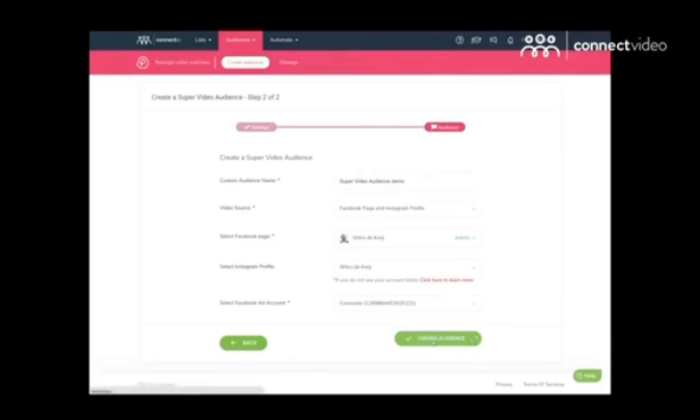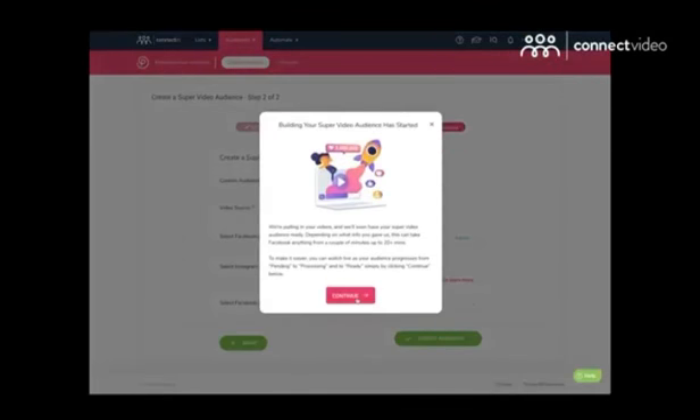Secondly, pick your criteria for creating your super video audiences. And number three — that's it. There are no more steps. It's fast, it's easy. There are literally no complicated steps.